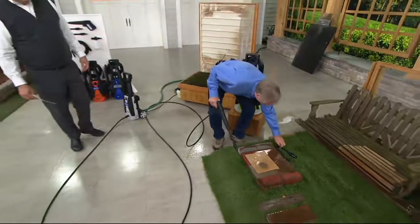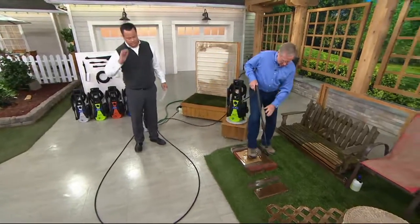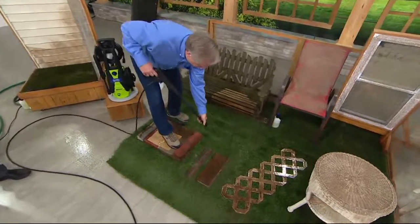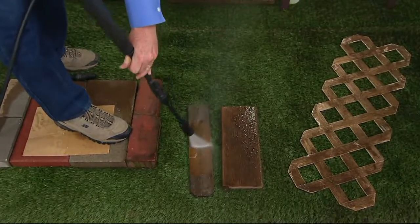You would not use that turbo nozzle on wood, on soft surfaces, or vehicles. You would use the adjustable nozzle here. And here you'll see this is just oxidation from sitting outside — watch the difference here. Look how we just peel back that gray silver.